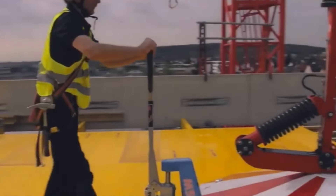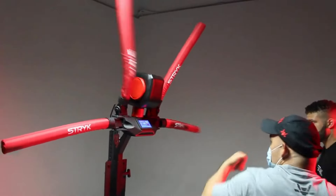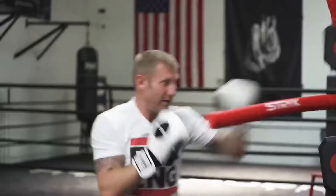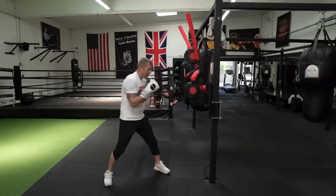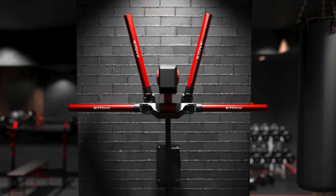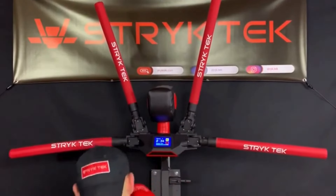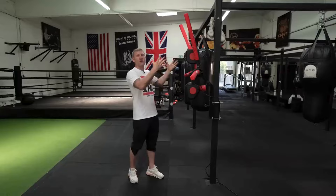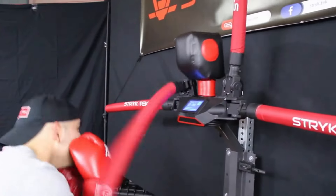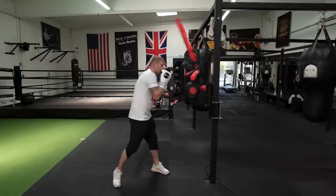RXT1 — your ultimate boxing companion. With over 100 preset combinations, this innovative training tool lets you strike the arm pads just like focus mitts, enhancing your hand-eye coordination, speed, agility, and cardio. The built-in 4.5-inch LED touch screen allows you to program your RXT1 in seconds. Feel the power with the spring-loaded high-density foam head and torso targets, and train striking and defense in real time with its four foam arms.